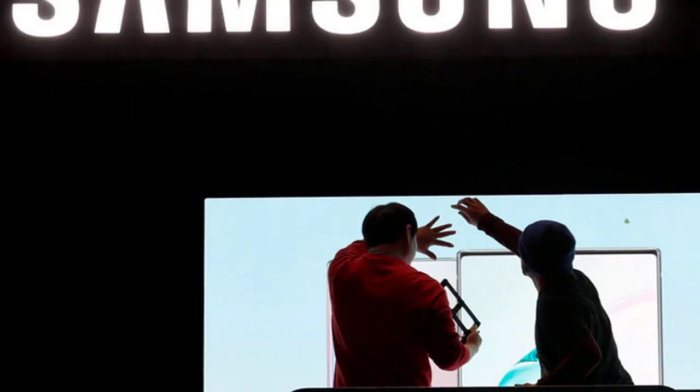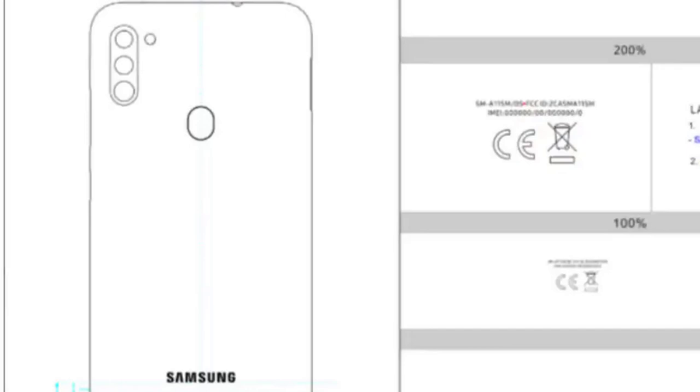Next, Samsung Galaxy A11 — this is a certification. There is a certification site with battery and mobile phone details. Friends, if you like this video, please share it. These are interesting updates — we will see you on TechTude.